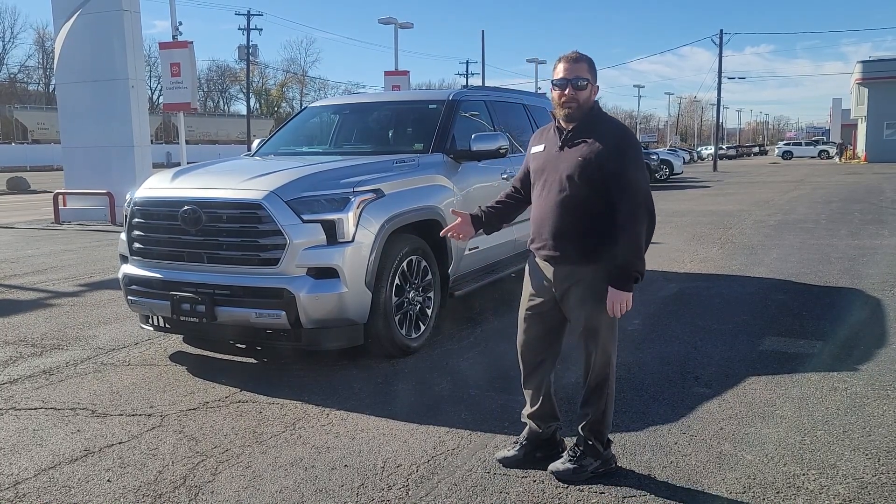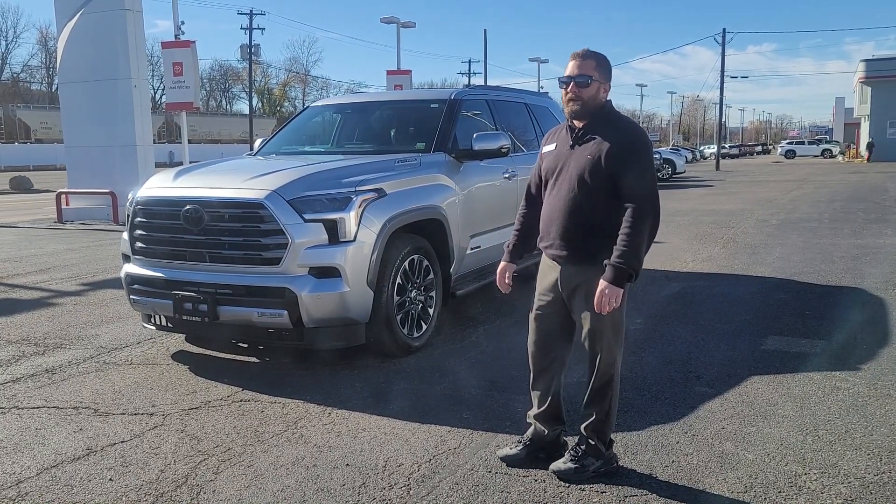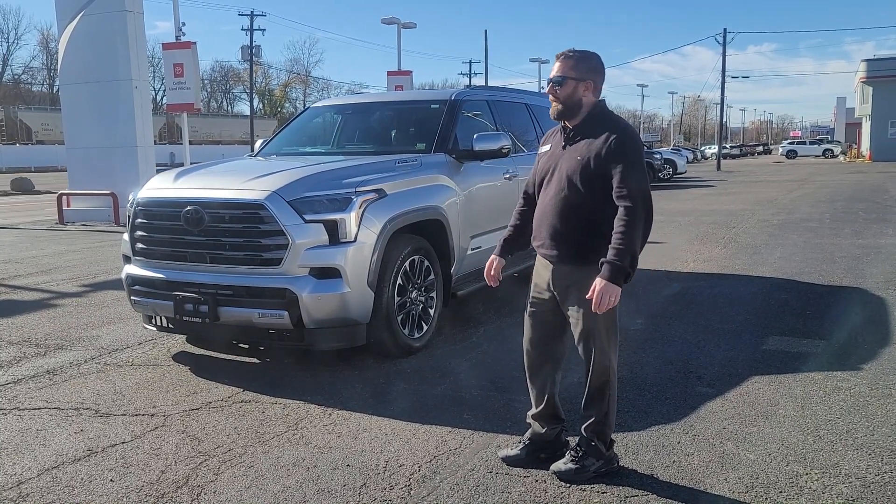And it does 0 to 60 in 5.6 seconds. For a vehicle this big, it almost keeps up with our Supra, which blows my mind.